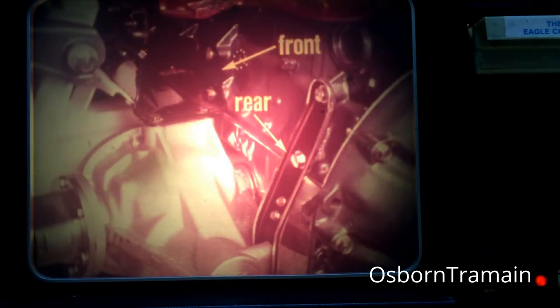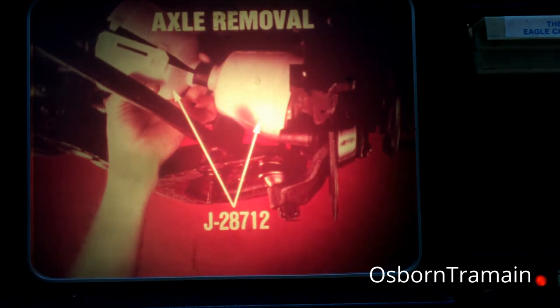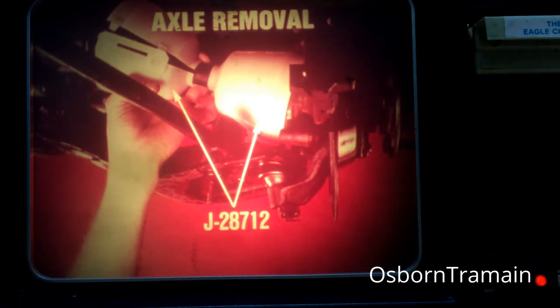The front axle is attached to the engine rather than to the frame. There is a mounting bracket on the front of the axle housing and a mounting bracket on the rear of the axle housing. One important step to remember when working on the Eagle's front axle is that you must not damage the protective boots on the half shaft joints. The boot seal around the joints is critical to joint life. As such, always install the special boot seal protectors, J28712, on the boots before removing or installing the Eagle's front axle assembly.